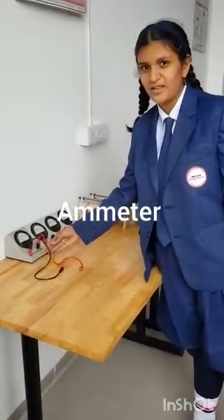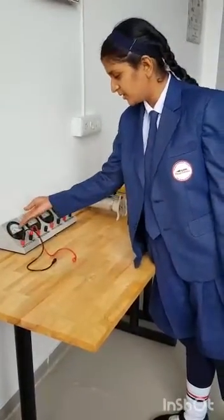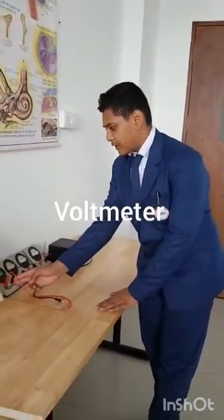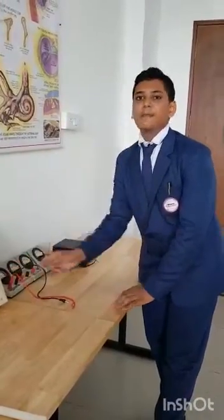This is a hand machine where a current passes through one point to another. It is measured in a number, so it is also a part of technology. It is used to calculate voltage. Voltage passes through this point and we get the result on this scale in numbers, and numbers are a part of technology.